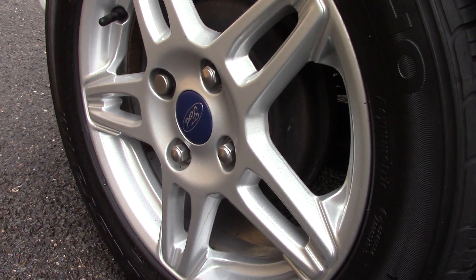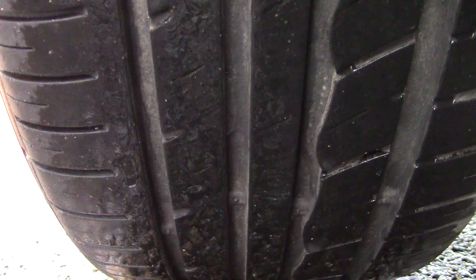Down here we can get a look at the alloy wheels. Compared to a new tyre which is 8mm, these are 5 and 8 on the front and 7 and 5 on the rear.